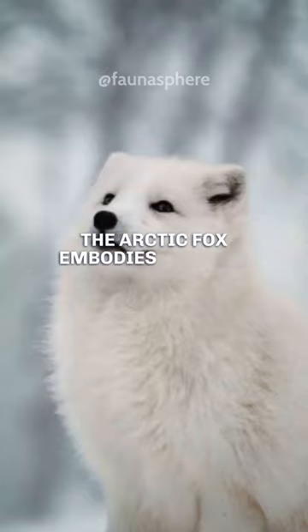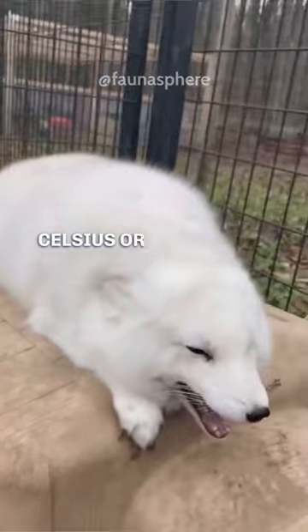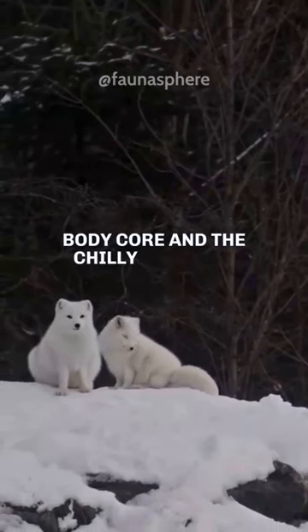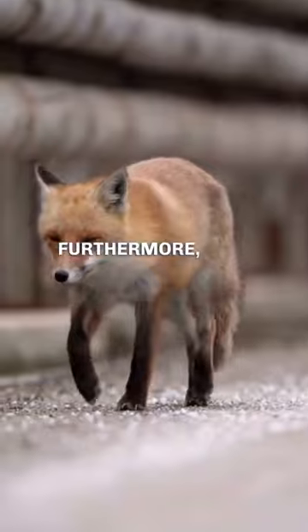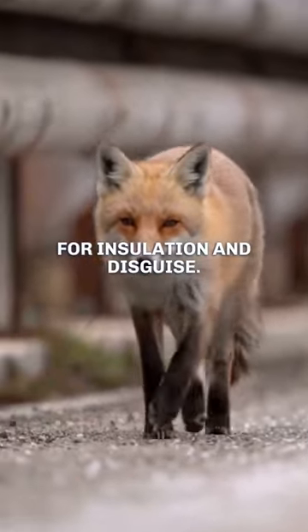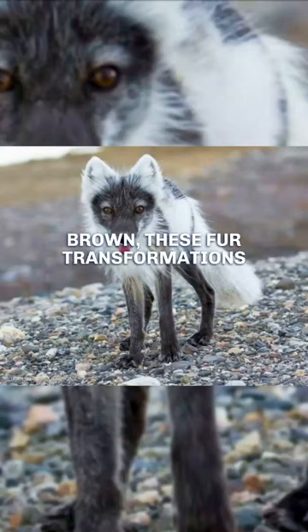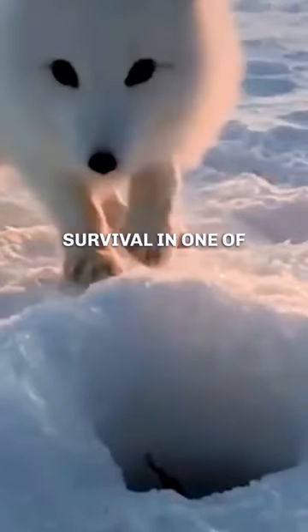The Arctic Fox embodies nature's resilience, bearing temperature swings of up to 100 degrees Celsius or 212 degrees Fahrenheit between their body core and the chilly external surroundings. Furthermore, they can adapt their fur's colour to seasonal climates for insulation and disguise. Whether it's the wintry white or the summery brown, these fur transformations enhance their survival in one of Earth's toughest terrains.